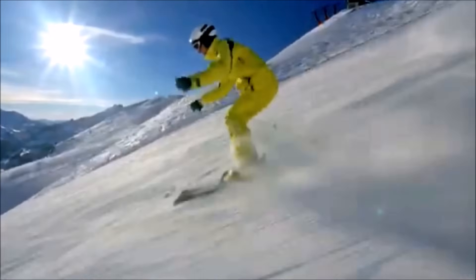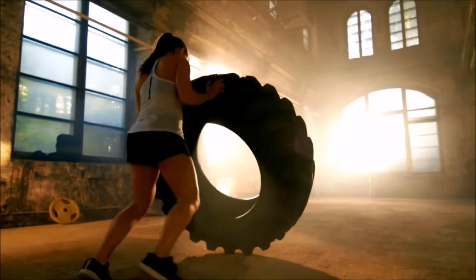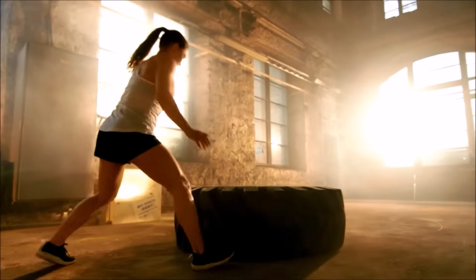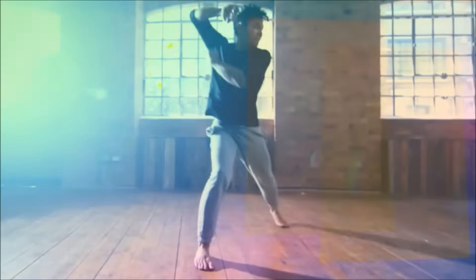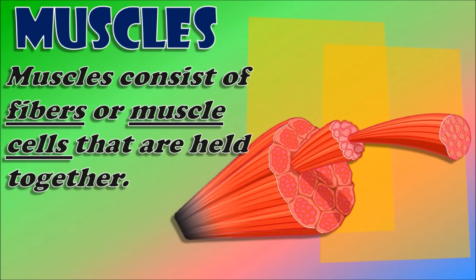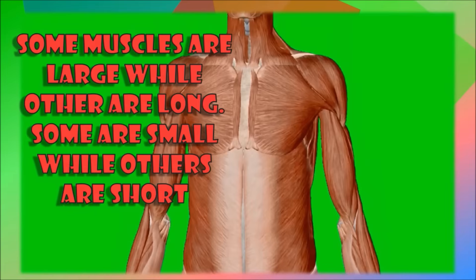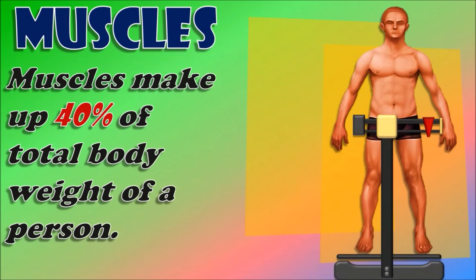A muscle consists of fibers or muscle cells that are held together. Some muscles are large while some are long, some are small, and others are short. Your muscles make up 40% of your total weight.